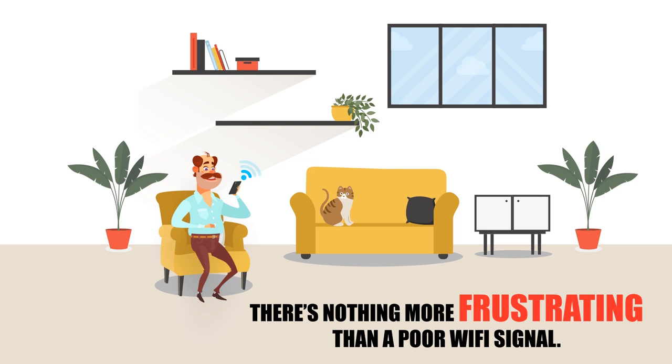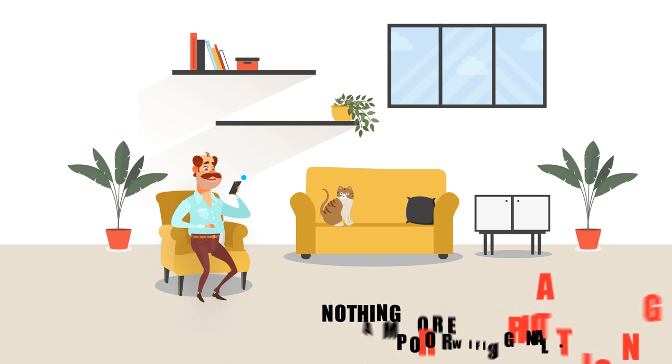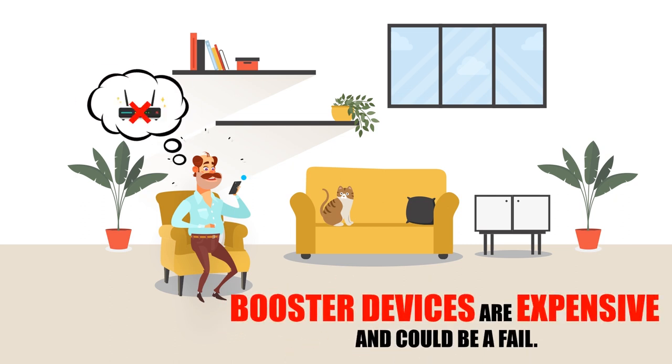To boost up Wi-Fi speed, some people use a booster device as well, but not everyone would like to buy it, as it is expensive and could be a failure as well. So, what now? How to fix low Wi-Fi?